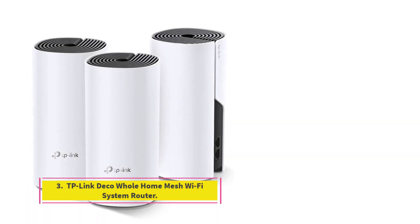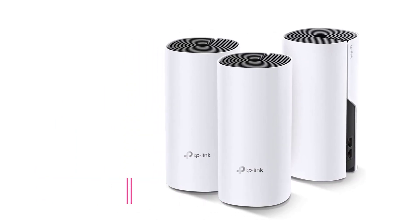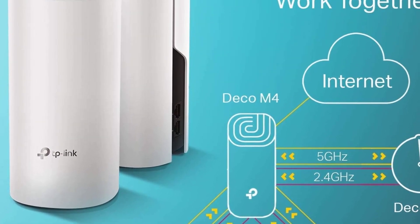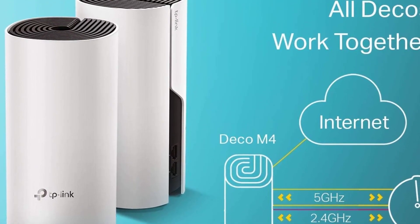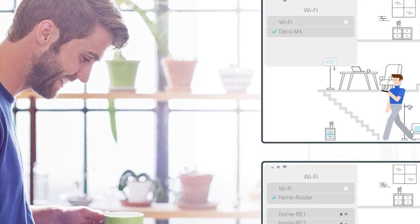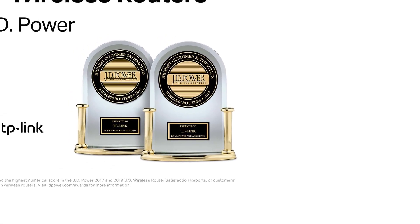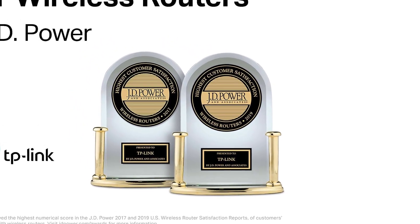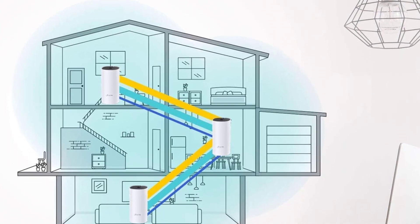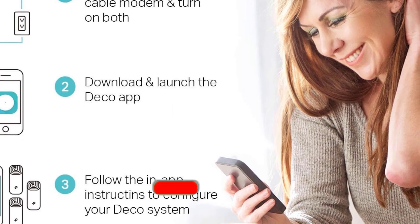Number 3: TP-Link Deco whole home mesh Wi-Fi system router. The TP-Link Deco mesh system supports AC1200 Wi-Fi speeds, advanced WPA/WPA2 wireless encryption, and robust parental controls, making your home network safer and faster. Since this mesh Wi-Fi system can connect up to 100 devices, it's an ideal choice for smart homes with large families. The system comes with three Deco M4 devices that together cover an area of up to 5,500 square feet, promoting fast and seamless roaming within your home.